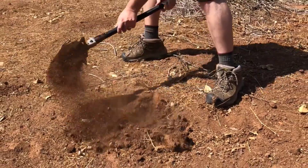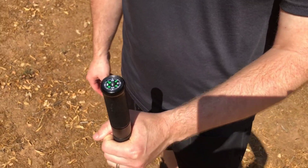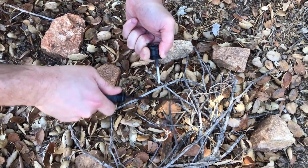Perhaps you need an axe to chop through some wood — we've got you covered. Maybe you need a compass to get you back on the trail — you're covered. Or maybe you need a harpoon, screwdriver, or to start a fire. Check, check, and check.